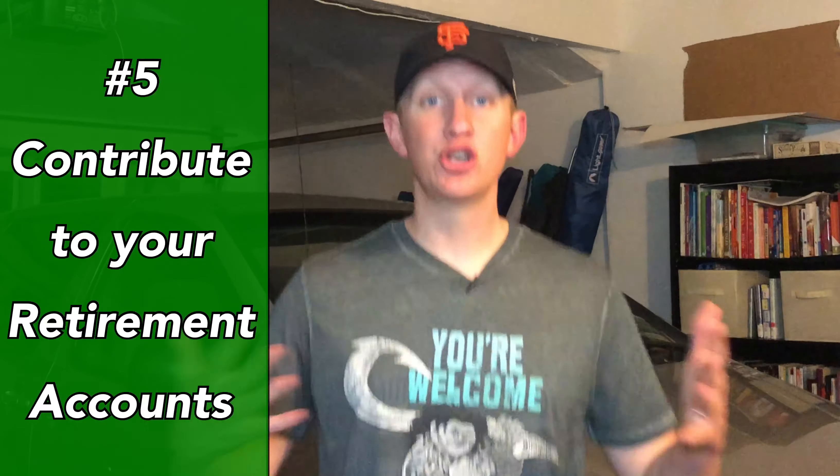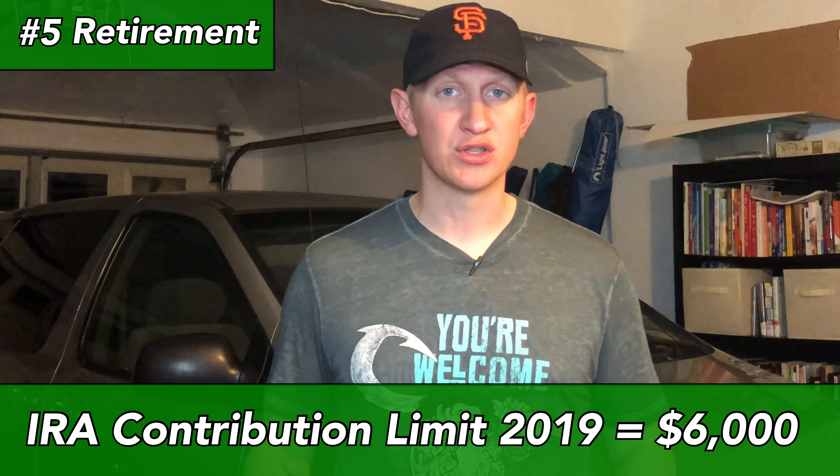Okay, so number five: contribute to your retirement. If you've got an emergency fund set up and your consumer debt paid off, you can contribute to your retirement accounts — specifically an IRA or a Roth IRA, which is a different type of tax-sheltered account. In 2019, the contribution limit is $6,000, so why not utilize part or even all of that tax refund to make a large contribution? When you contribute money now and build more time for compound interest to do its job, you are gonna have more money in retirement.